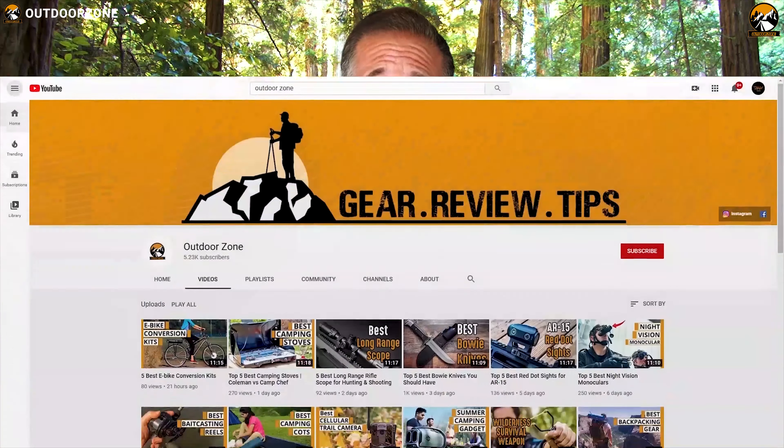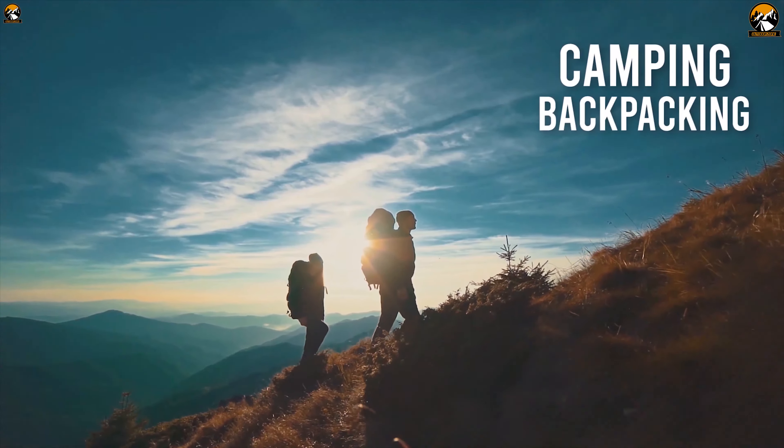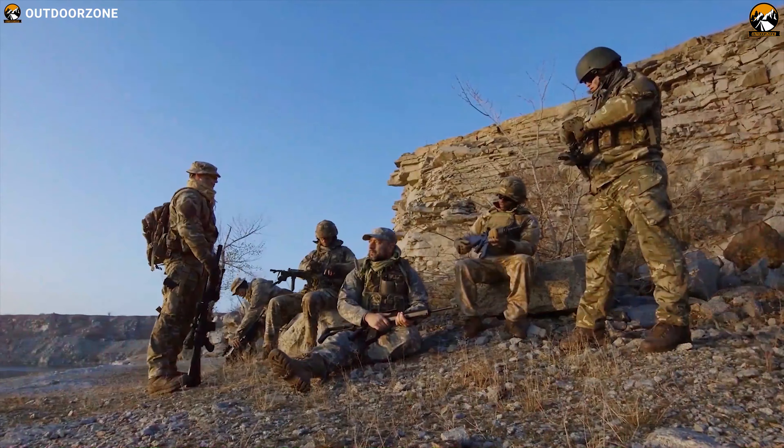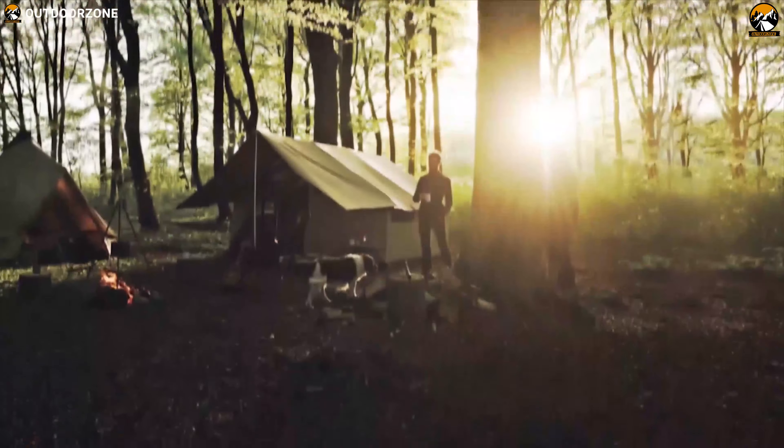Outdoor Zone is a place created by a group of outdoor enthusiasts who are always out in the field testing new and innovative camping, backpacking, hunting, survival, and tactical gear, to make buying guides based on their performance, price, and durability so that you can have the best experience.